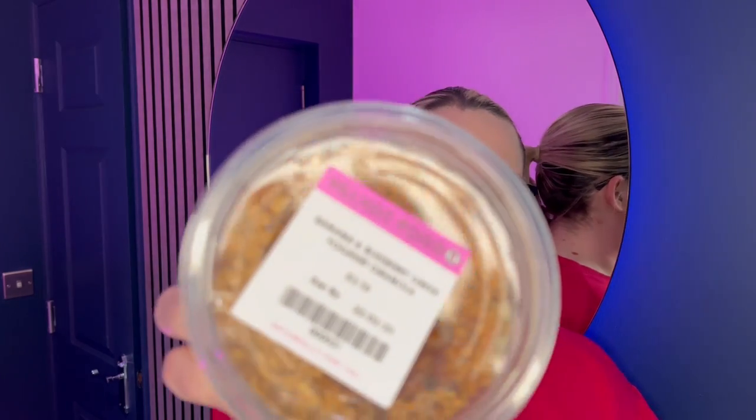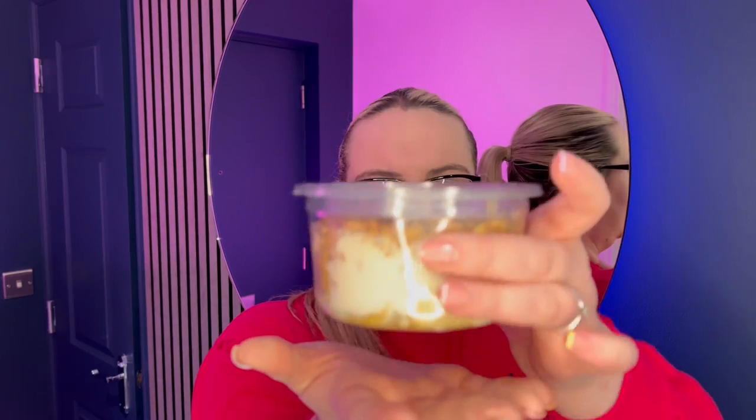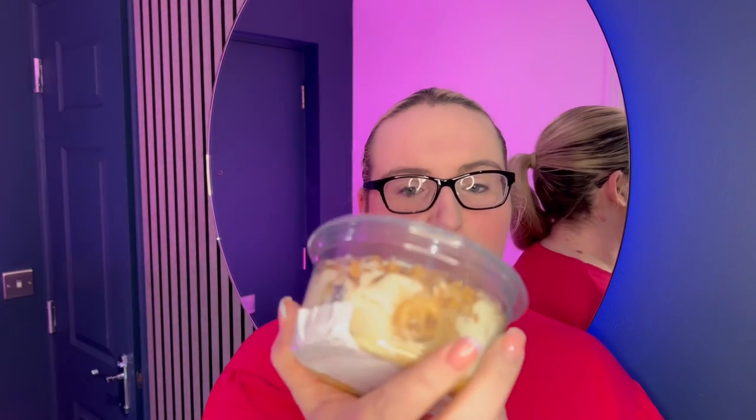Last in the bag is another Village Food product — a banana and blueberry Greek yogurt granola, originally priced at £3.10. Look at the size of it — it's absolutely huge with a good bit of weight to it, probably a couple of hundred grams at least. It has ingredients, allergy advice, storage instructions, and a production date on the back. It looks absolutely delicious and I'm really looking forward to having some.